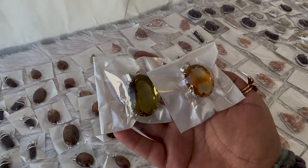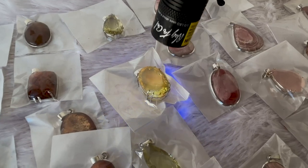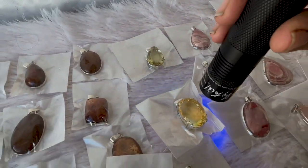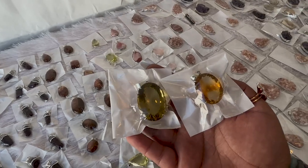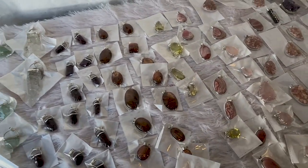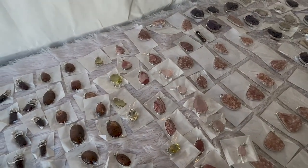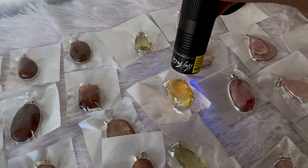A lot of people ask me the difference between lemon quartz and citrine. See the difference? Lemon quartz is more of a lemonish shade and citrine has more of an orange shade. The color says it all. And there are a couple of pieces that are UV reactive. This is from another mine — it UV reacts like an orange. The citrine probably wouldn't UV react. Some UV react and some don't — it depends on how deep it was mined.